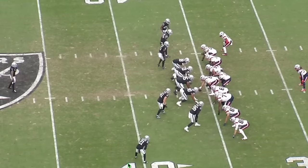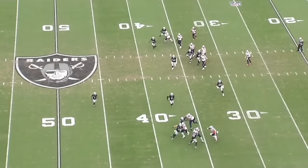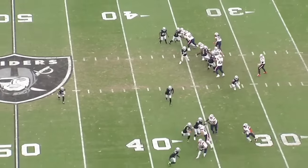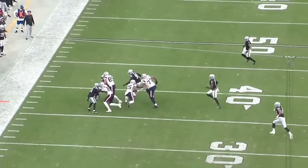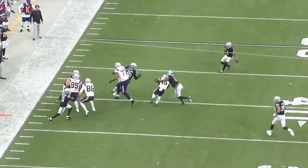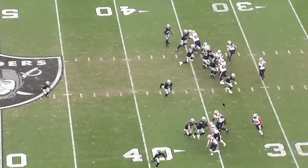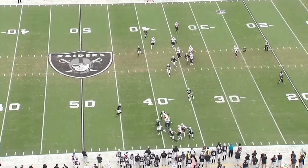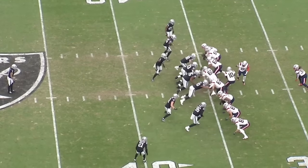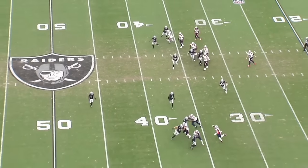Brown is an upgrade in pass protection but also doesn't hurt any of the Bengals' strategy or run blocking game. This is one of the more underrated moves by any team this offseason. When you talk about Brown, getting to the end of his career, he's really come alive. Since 2018, he's been a 97 or above in blocking efficiency — a stat measuring pressures and impact plays allowed, weighted toward sacks and tackles for loss. The last five-plus years he's just gotten better and better. The Bengals really picked up a great signing in Trent Brown.